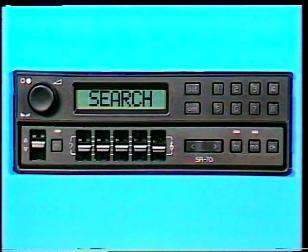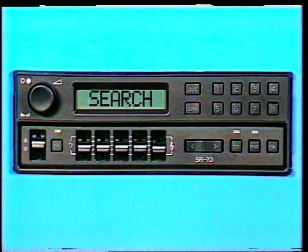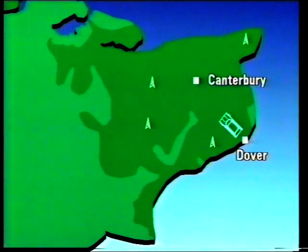RDS will be particularly useful in car radios, making it easier to find a station or service when on the move. To demonstrate the operation of RDS, we've set up a receiver in our television studio here at Crawley Court to show the switching which would take place on a car journey from Dover towards Canterbury and then on in the general direction of London — a journey which could be made by a visitor to England from the continent.